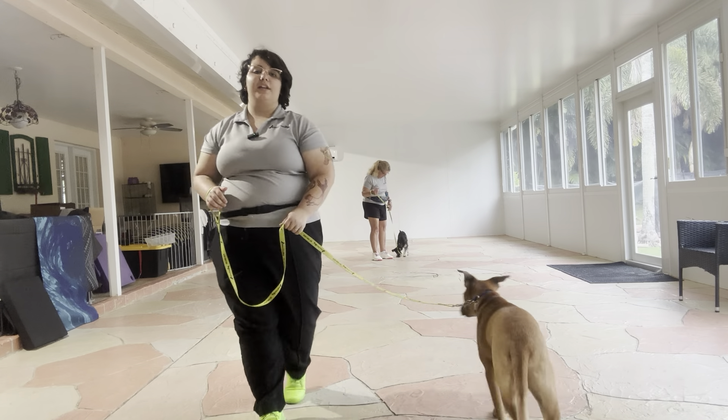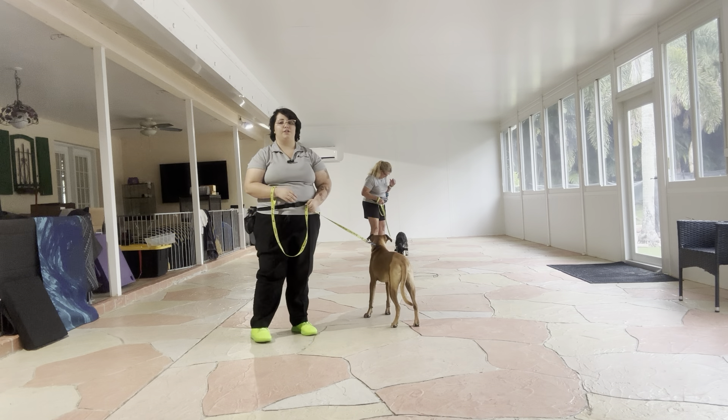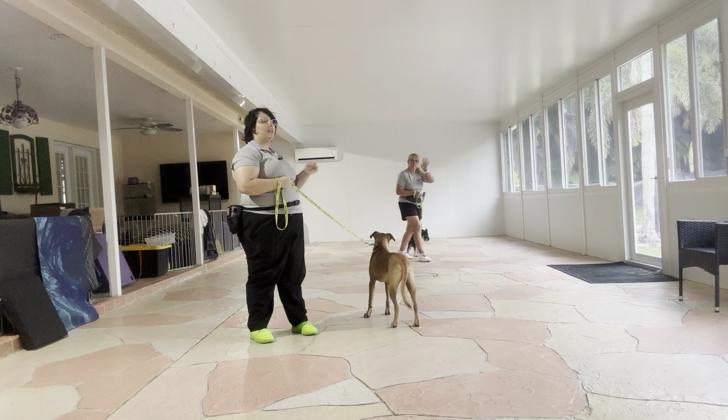Hello, my name is Caitlin with West Palm Dog, and today I'm here with Baxter. The biggest distraction you can ever give a dog like Baxter, who's very friendly and very playful, is another dog. So I got my volunteer Trudy today, and she's handling Obi.